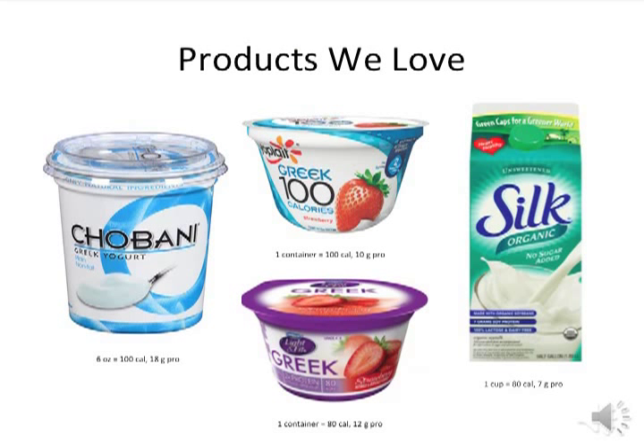These are some milk and milk substitute products that we love. Below each picture is the suggested bariatric portion size with the corresponding calorie and protein content. The Yoplait Greek 100 and Light and Fit Greek are the two flavored yogurts that we approve of.